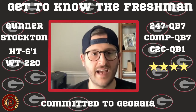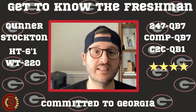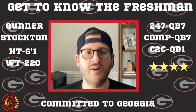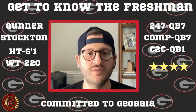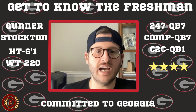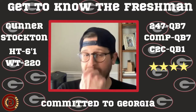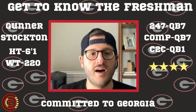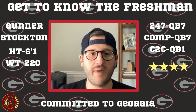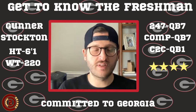Hey everybody, this is Alfred here doing another one of our freshman breakdowns for the early signees and today I want to talk to you about Gunnar Stockton, quarterback out of North Georgia who is committed to the University of Georgia. He is a pretty highly ranked guy — QB7 on 247, QB7 on the composite rankings, a four-star guy, six-foot one, a nice thick stocky 220 pounds, a bit of a running quarterback so that's always exciting.